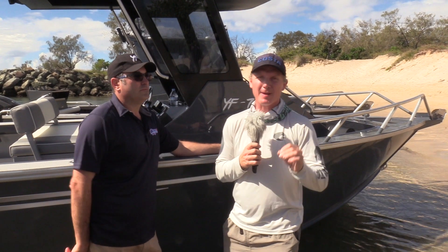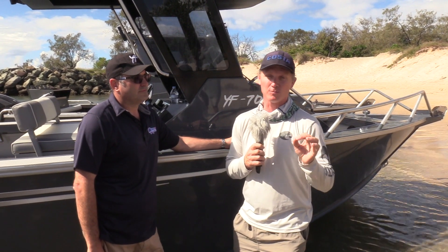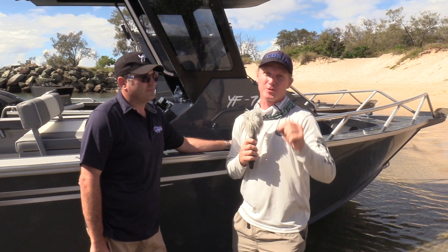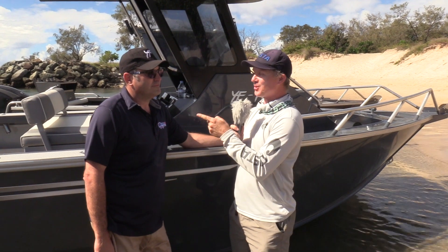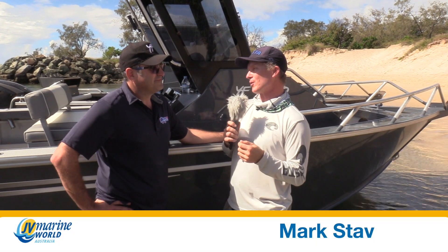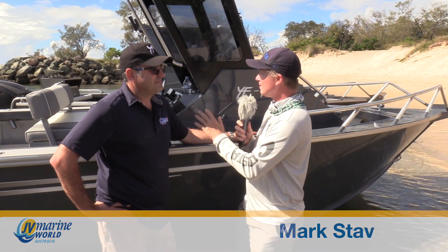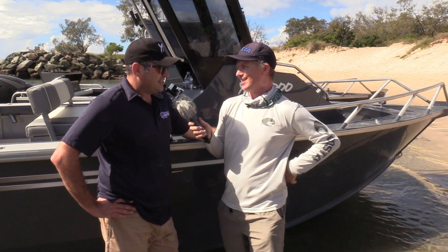G'day guys, Steve Morgan here from Fishing Monthly Magazine. It's a pretty exciting time — this is the launch, or rather the relaunch, of the Yellowfin boats, now called Yellowfin Plate, built by Tellwater in southeast Queensland. I found a Victorian dealer of these boats here for the launch — Mark Stab from JV Marine World. Pretty exciting build, and some exciting designs in these new ones. What do we have behind us here?